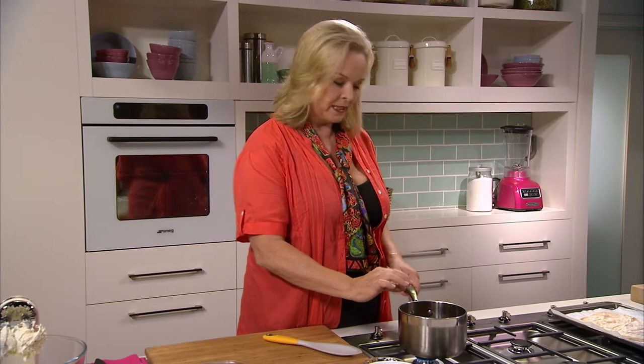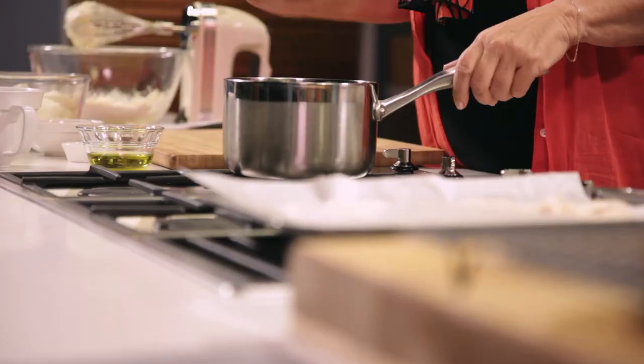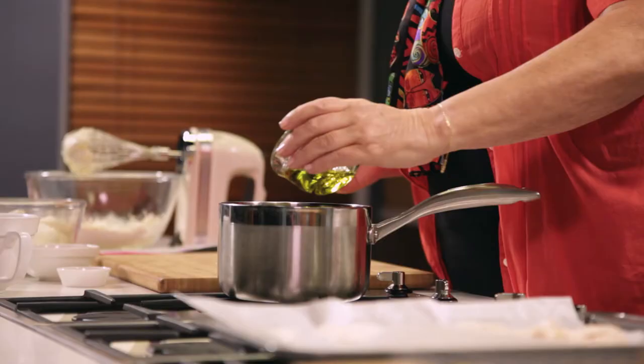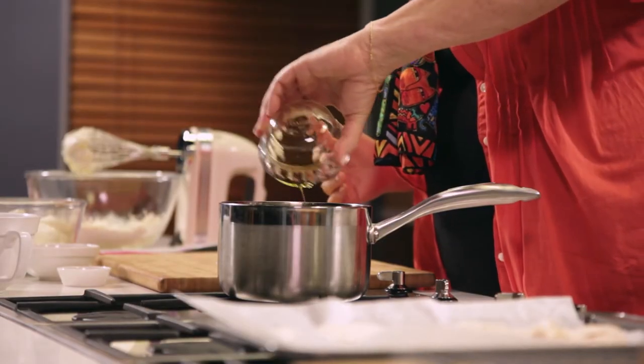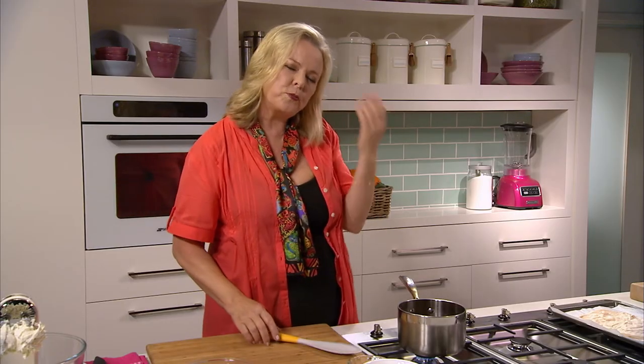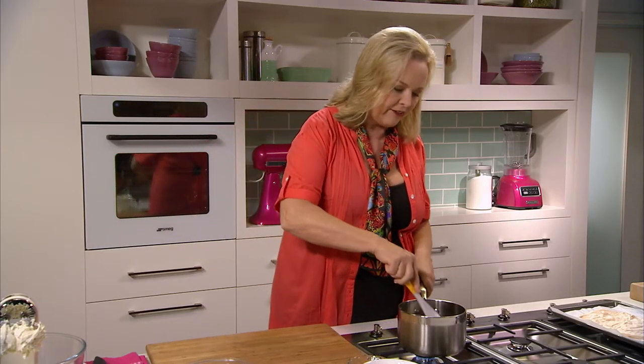In here I've got the cream and the chocolate melted, and I've got a pinch of salt as well, but something different. Instead of butter, I'm using olive oil. I always use Australian extra virgin olive oil. It's the freshest and the best as far as I'm concerned. And it makes an unusual ganache, but it's got a beautiful richness and a lovely texture.